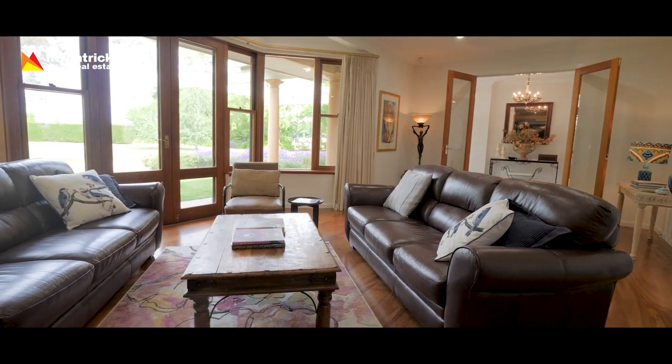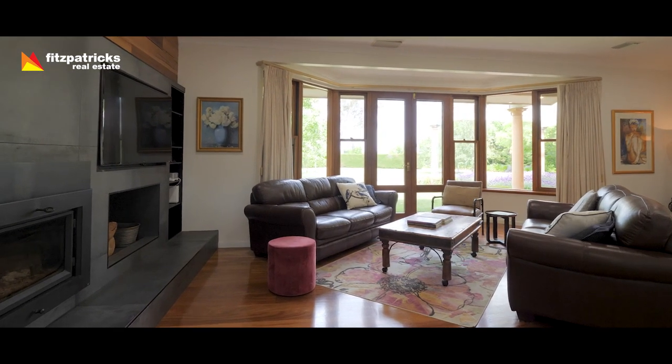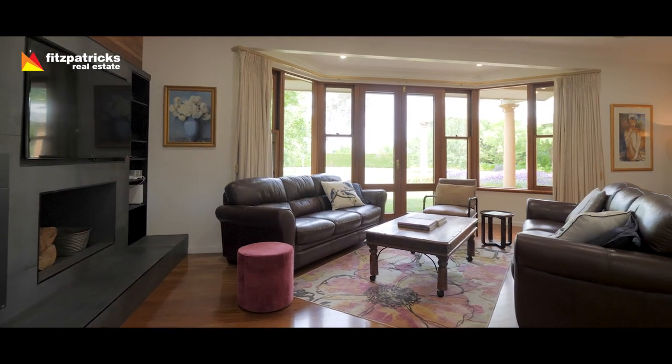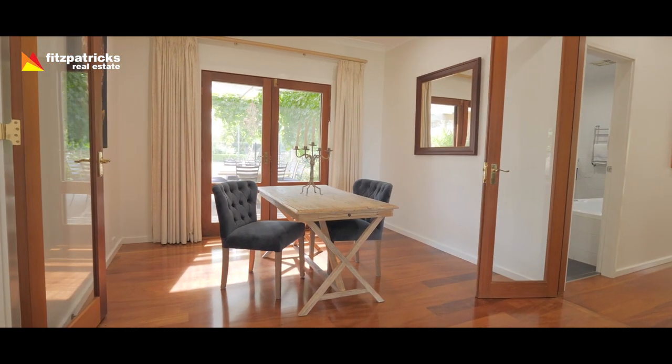What a beautiful room. Natural timber floors, beautiful fireplace for winter time. The light in this room is beautiful — winter and summer, it's full of natural light. It's airy and it's serene. What a wonderful room to be in.